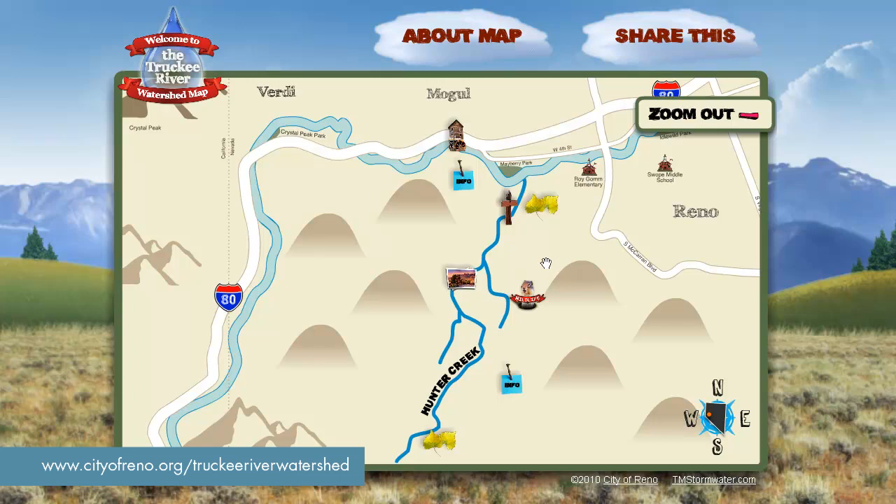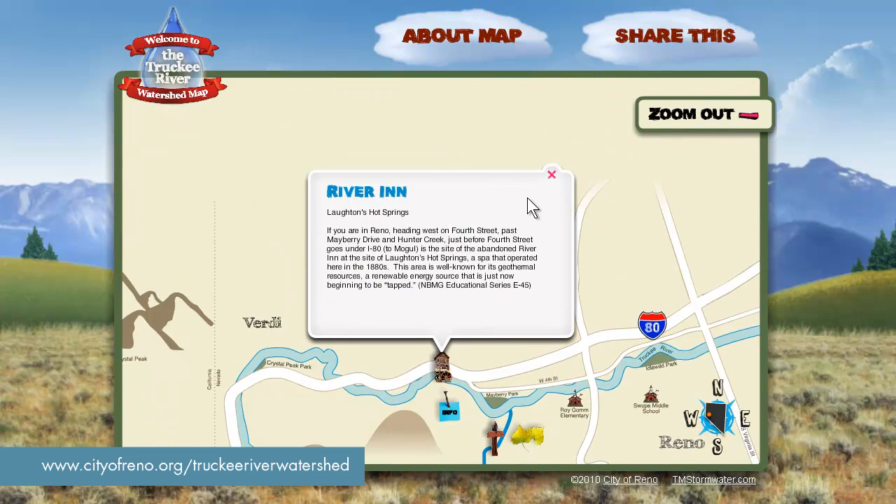We can learn facts about the Hunter Creek area by clicking on the info icons. Then by clicking on the old water mill, a landmark, we learn about the River Inn on the site of Lawton's Hot Springs — a spa that operated here in the 1880s. You may have seen this now abandoned building near Mogul along West 4th Street and wondered about what it was and what its history is.